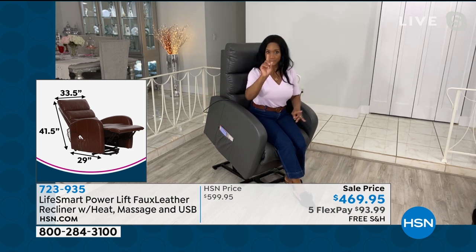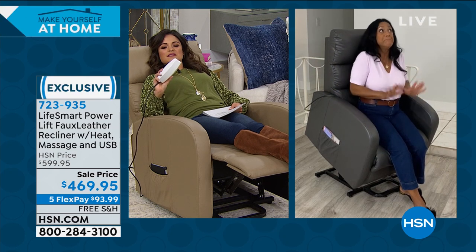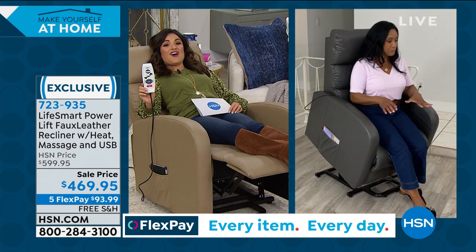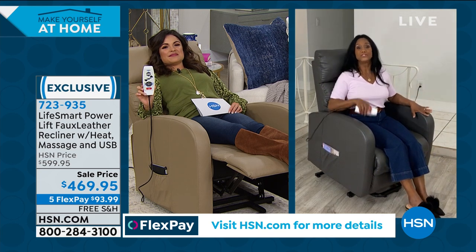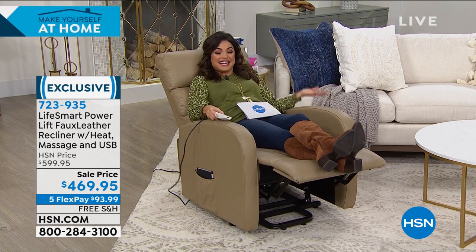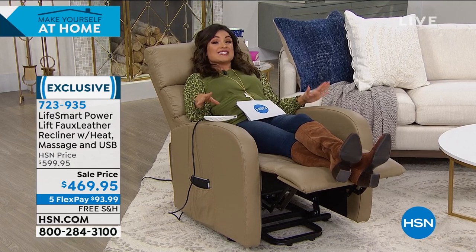A sofa can cost anywhere from $700 to $3,000, especially big sectionals. What if you put two or three of these chairs together for theater-style seating? Whether you're 8 or 80, everyone wants their own chair with massage or heat. Alexandra goes and gets pedicures just for the massage chair — and now you have that at home. The taupe is most limited — about six dozen left. Chocolate brown is one of the most popular, with about 100 left. Don't miss out.